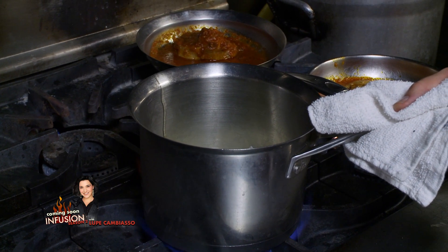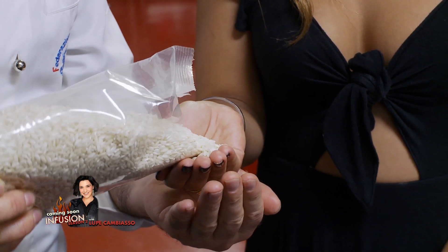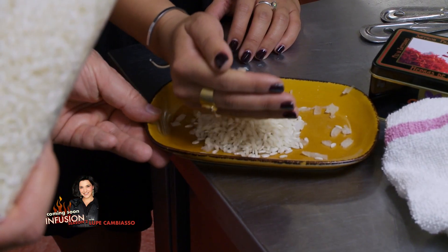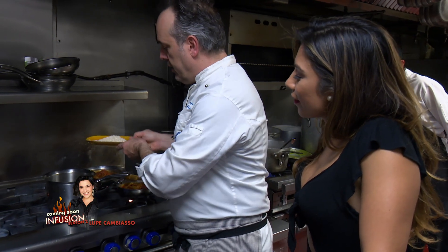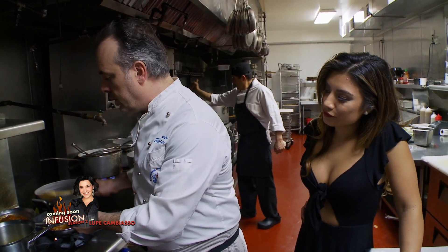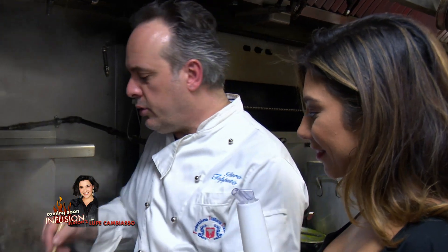In Italian we call it rossolare — making a blonde or brown of the onions. Now we toast the rice on very low heat so we don't burn it. Then we start to put some wine — about half a cup. Now we need to wait for the wine to evaporate.